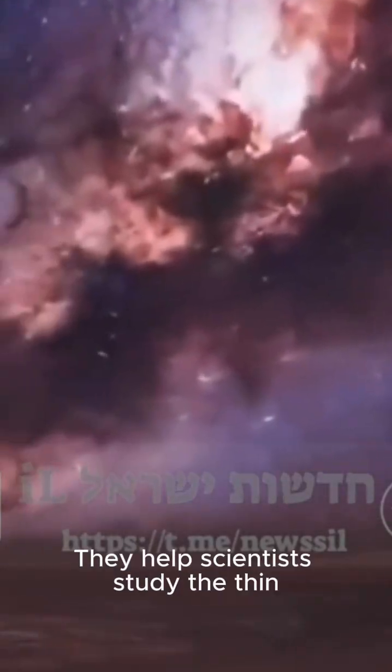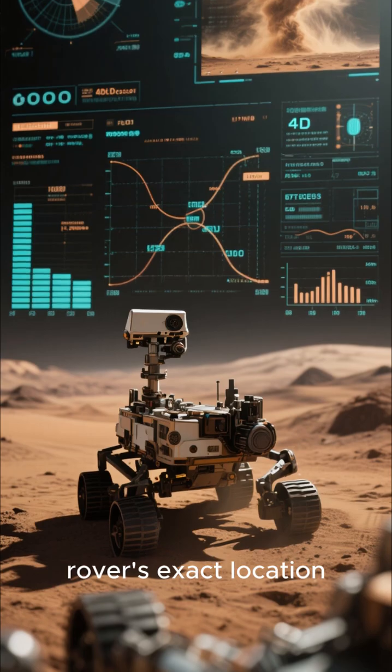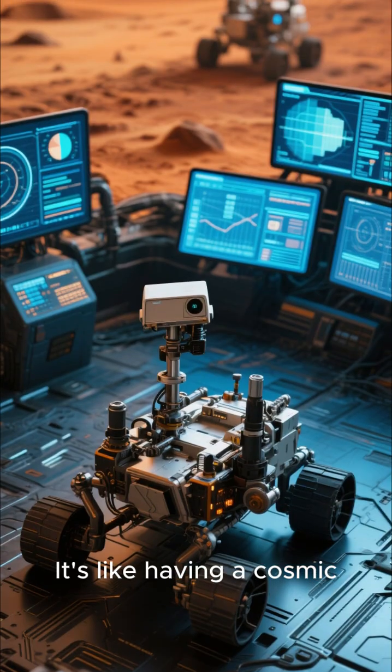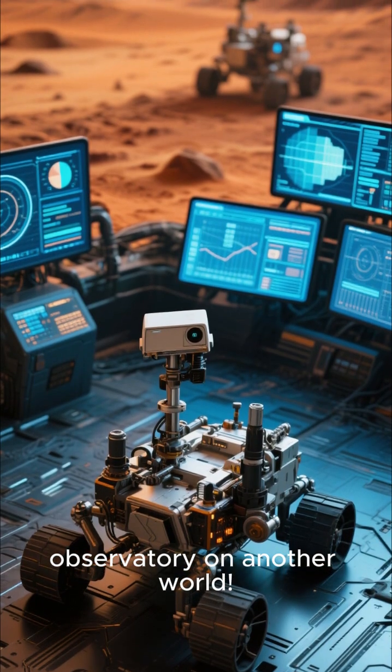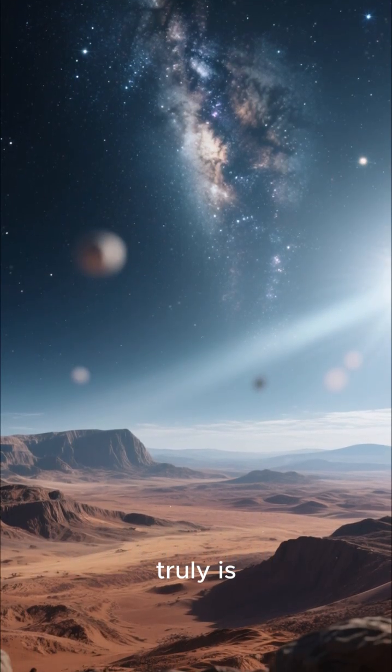These images aren't just pretty pictures. They help scientists study the thin Martian atmosphere, track dust storms, and even pinpoint the rover's exact location. It's like having a cosmic observatory on another world — what a reminder of how vast and beautiful our universe truly is.